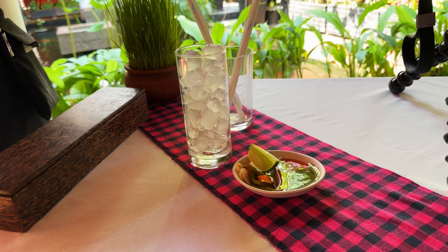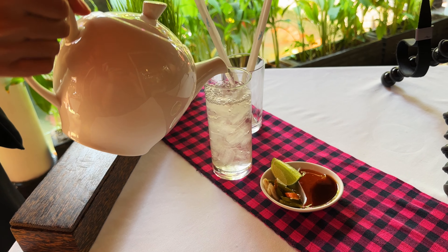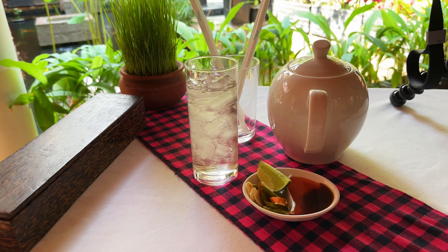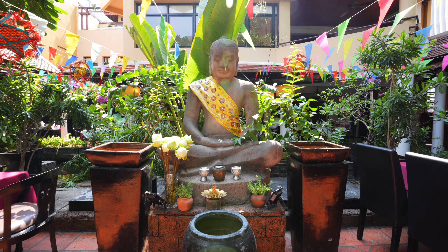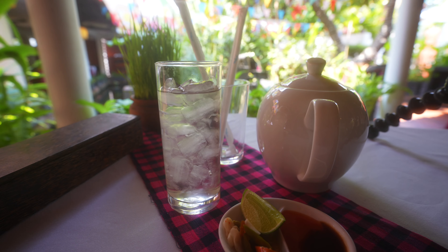I've also got an iced ginger tea here, which doesn't look like it has anything in it — very clear — but it's nice. Fresh ginger boiled and cooled down with ice, really refreshing. It's just hard to describe how hot and humid it is here, especially right now in the hot season. You're gonna be hot, you're gonna be sweaty, and one of the best ways to combat that is through cold and hot.